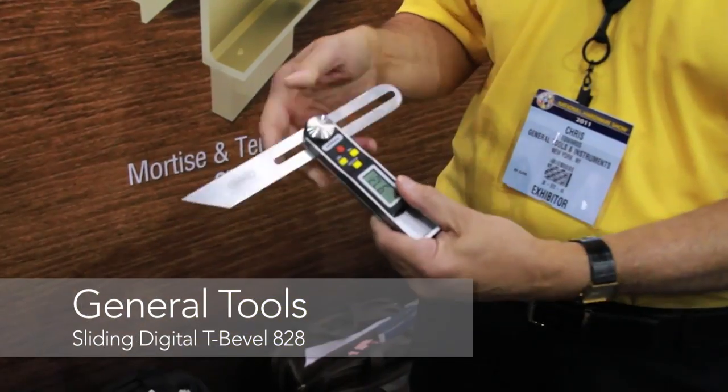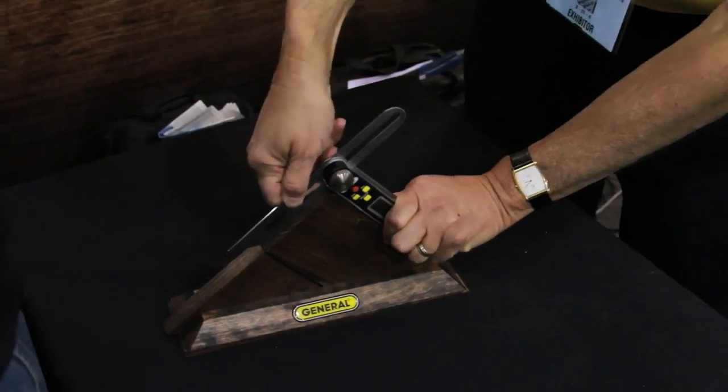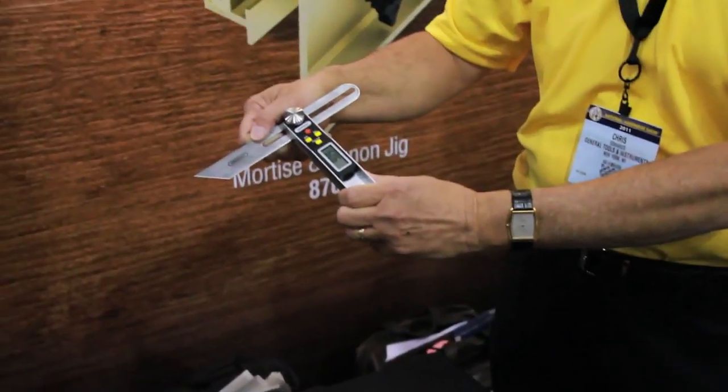We're here at the General Booth with Chris Edwards. Chris, show us what you got new today. We have a new design sliding digital T-bevel. It's the first of its kind in the world. It's a tool that's used to measure and transfer angles from one point to another.